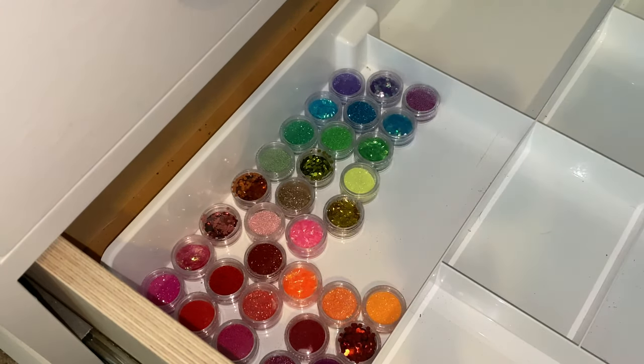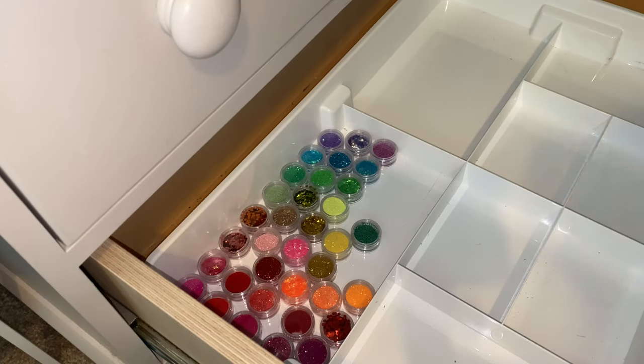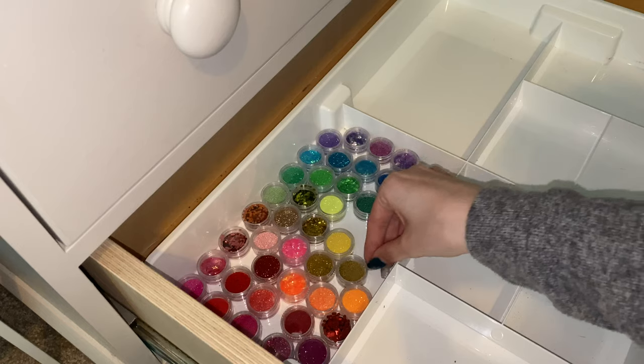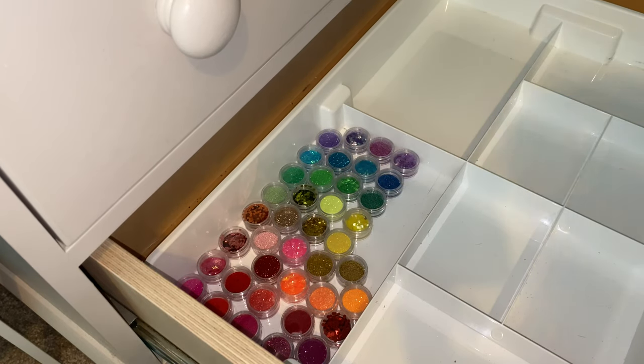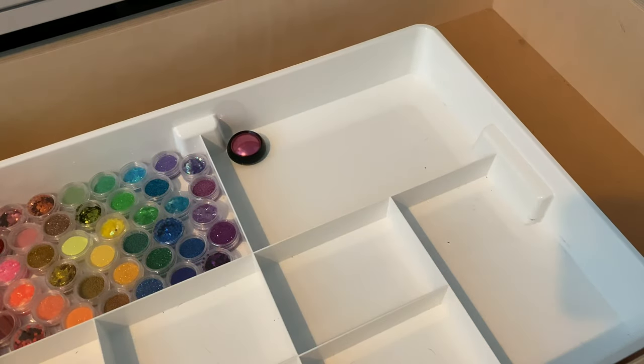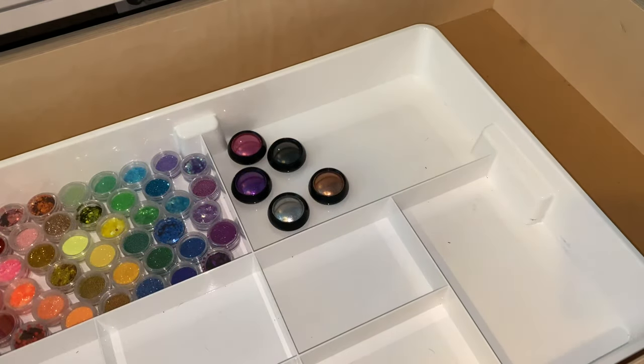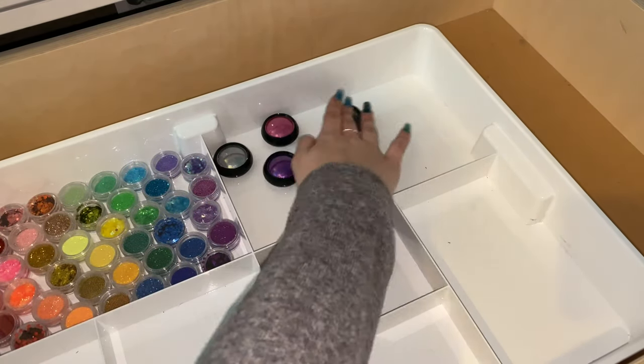I'm going for a bit of a rainbow look rather than just colours dotted around. It was quite difficult because the little compartment isn't exactly square, so I couldn't get them in straight lines — but it still looks pretty satisfying. So yeah, those were all my glitters and chunky glitters and whatnot, just a mixture of different stuff.